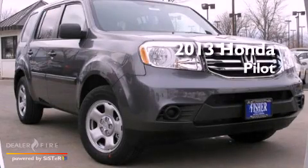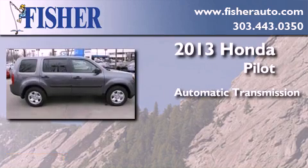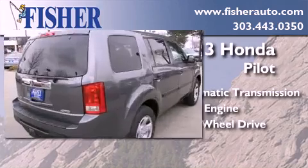This is a brand-new 2013 Honda Pilot. This crossover has an automatic transmission, a six-cylinder engine, and the added capability of four-wheel drive.